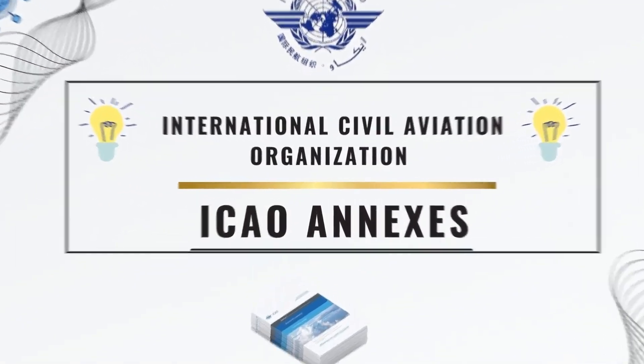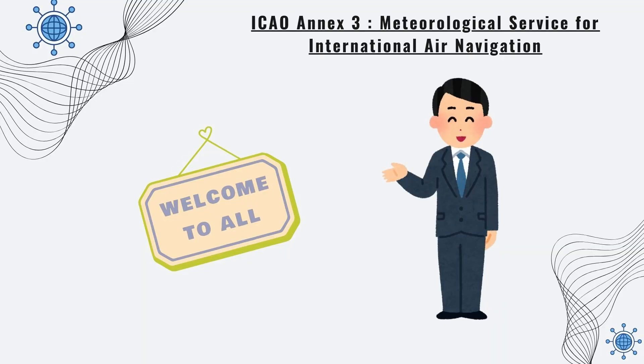Welcome. In this video, we will explore ICAO Annex 3, Meteorological Service for International Air Navigation.